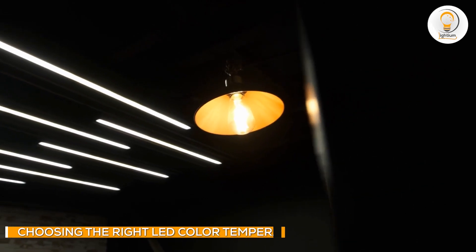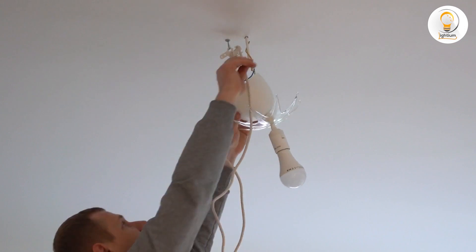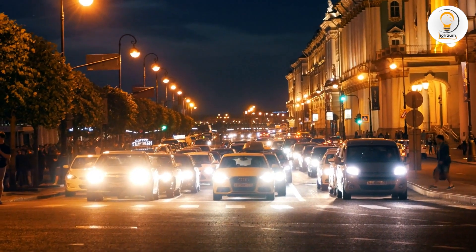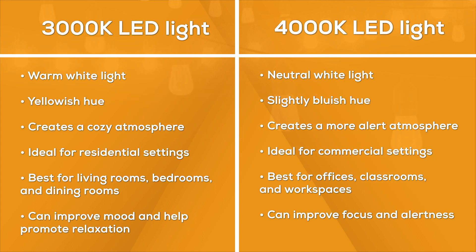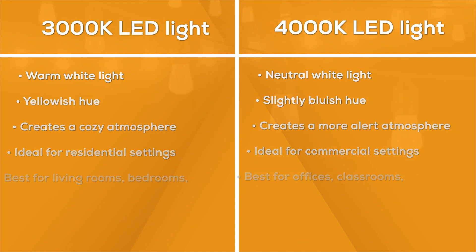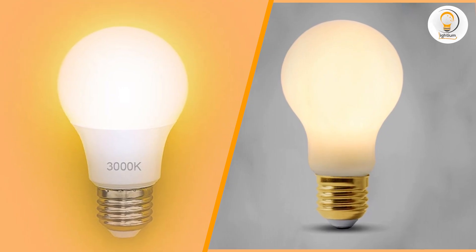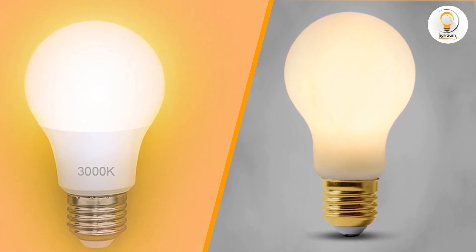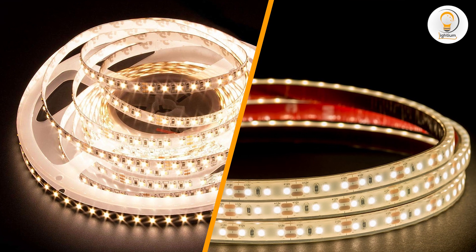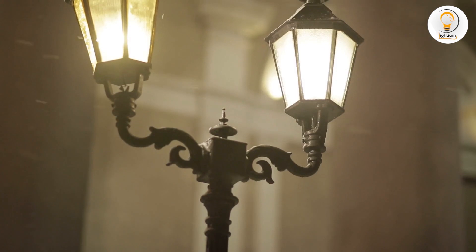When choosing between a 3000K and 4000K LED light, it is important to consider the purpose and location of the light. A 3000K LED light is ideal for residential settings where a warm and inviting atmosphere is desired, while a 4000K LED light is better suited for commercial and industrial settings where a bright and clear light is needed for task lighting. It is also important to consider the type of activities that will be performed in the area, as well as personal preferences and style. For example, a warm white light may be preferred in a living room or bedroom, while a bright white light may be preferred in a bathroom or kitchen.